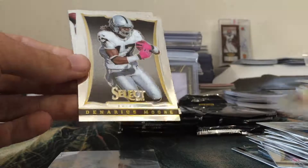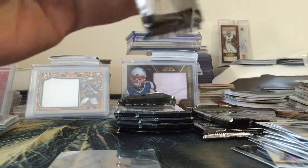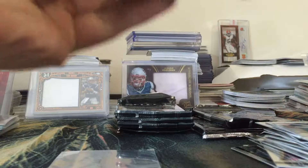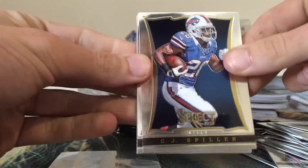RG3, Chris Ivory, Christian Ponder, Hot Stars of Joe Flacco. We got a Gronk and a Mike Vick to end the pack. But we got a Gronk - throw that in the penny sleeve for the PC there.